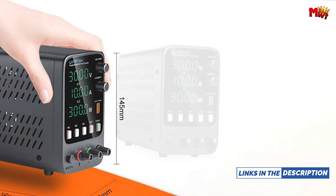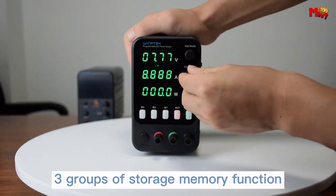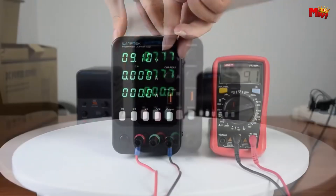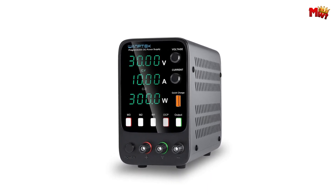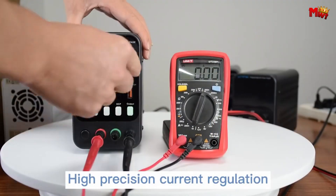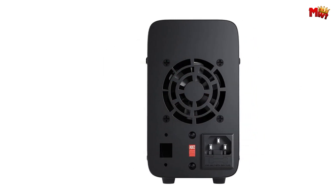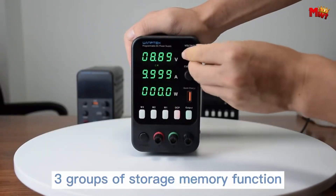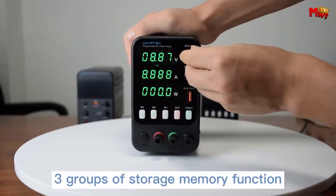With temperature-controlled fan cooling and dual-voltage input options, the WPS3010B ensures optimal performance with minimal noise and maximum efficiency. And for those who demand even more customization, the optional encoder adjustment with memory storage function takes your power control to the next level. And did I mention it's FCC and CE certified? This product meets the highest standards of quality and safety, so you can trust it for all your electronic needs. Whether you're a seasoned pro or just starting out, the Wantec WPS3010B DC Power Supply is the perfect companion for your next project.